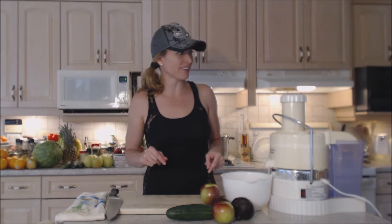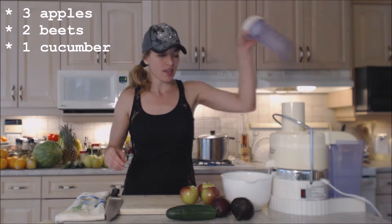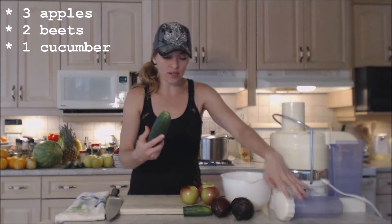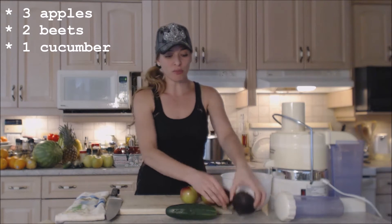Hi everybody, I'm Kimberly Turner from CookingWithKimberly.com and tonight we're going to show you a really cool juice recipe. I love juicing and this is going to be so tasty, so colorful, and very healthy. Mom's coming back to the show today, so it's going to be exciting. We're making apple, beet, and cucumber juice — really tasty. I have three gorgeous Macintosh apples, one cucumber, and some nice Ontario beets.